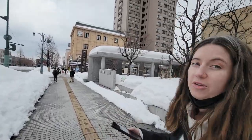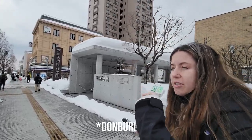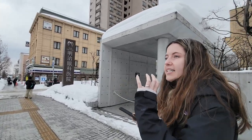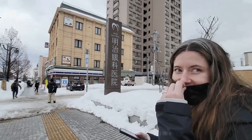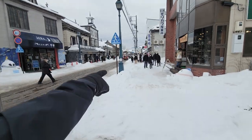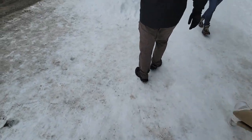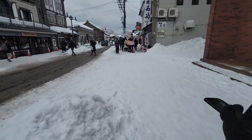Otaru is known for their seafood, so we're gonna go try something called a dōchenpuri. It's basically a bowl with fresh seafood from this region. This is more touristy than we expected. There's a snow sculpture - so cute. I'm looking forward to walking around though. There are a bunch of glass shops and all sorts of cool stuff.